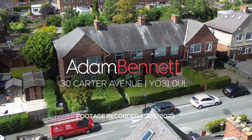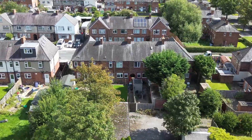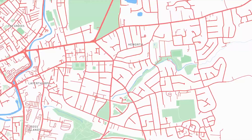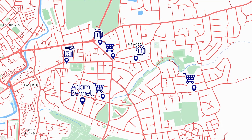Welcome to 30 Carter Avenue. This excellent four bedroom property is ideal for students at both universities in York. The property is surrounded by lots of great local amenities such as bars, shops and pubs.